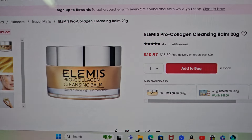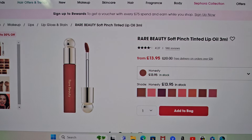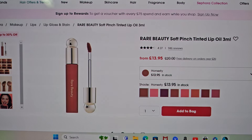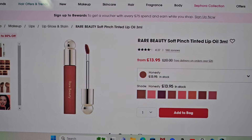The next thing I've got in my basket is the Elemis Pro-Collagen Cleansing Balm. Again, I've heard really, really good things. This is just the 20 gram one and look at all the reviews — I've read the reviews and everyone's just saying it's amazing, and I've never tried it, so that's why I've put this bad boy in my basket.